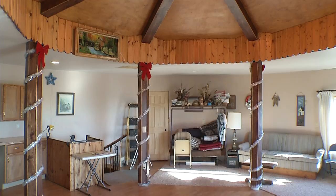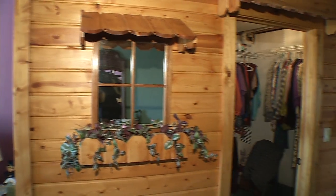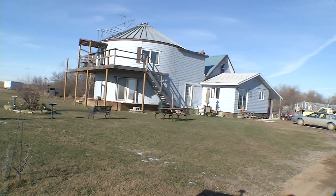The new silo addition includes two new family rooms and a new bedroom, and a new interest from people passing by. There have even been neighbors — people eight or nine miles apart — that stopped in at 9:30 at night and asked if they could go through the house.